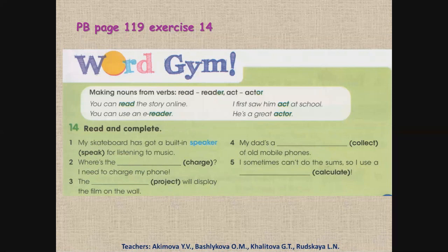Pupils' book, page 119, exercise 14. Read and complete. Прочитай и вставь существительное, которое ты сделаешь из глаголов, данных в скобках. Pause the video, do it yourself, then check. Let's do it together. Number two: Where's the charger? I need to charge my phone. Где зарядное устройство? Мне нужно зарядить мой телефон. Three: The projector will display the film on the wall. Проектор будет показывать фильм на стене. Four: My dad's a collector of old mobile phones. Мой папа — коллекционер старых мобильных телефонов. Five: I sometimes can't do the science, so I use a calculator. Иногда я не могу посчитать примеры, поэтому я пользуюсь калькулятором.